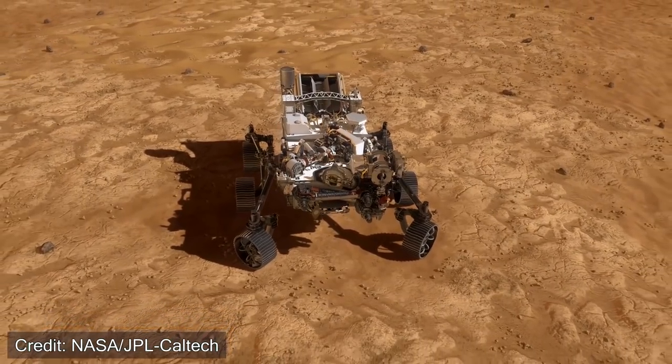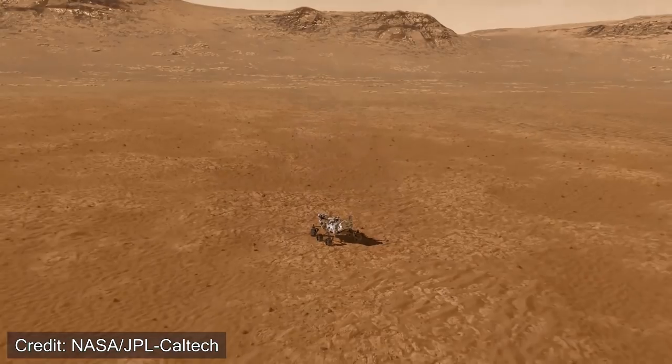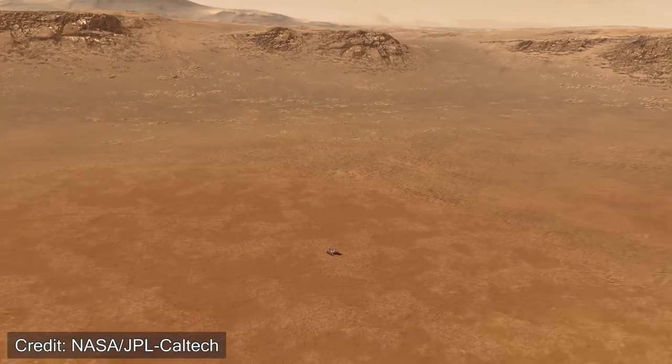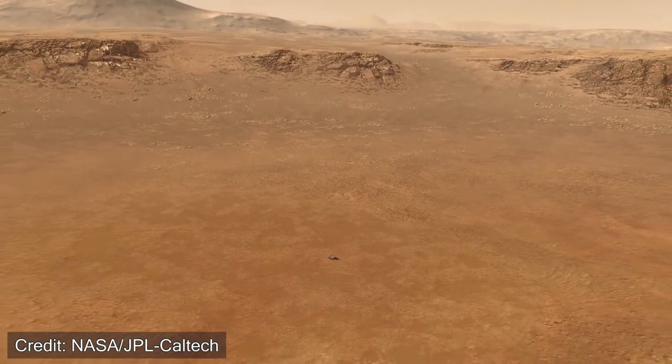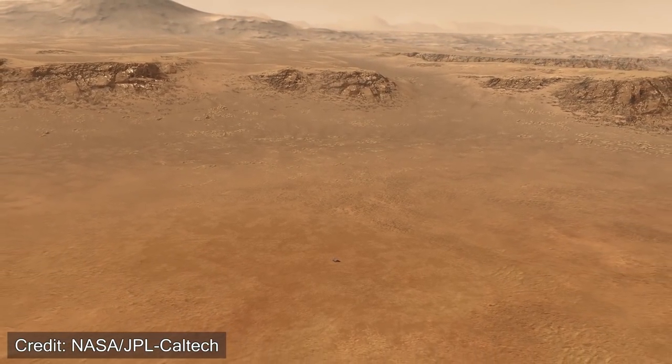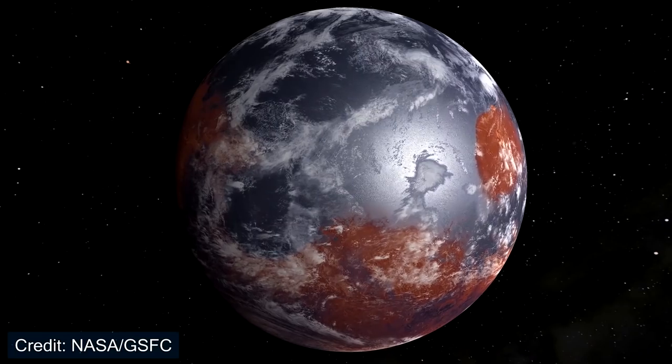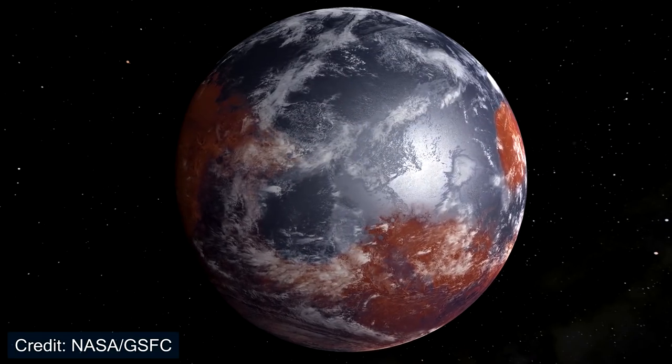We shouldn't get our hopes up too high — Percy isn't likely to just stumble upon a fossil on Mars. However, it will be interesting to see the formation of this river delta and how it has interacted with various regions on Mars, as this will be truly unique in understanding what the planet was like in its history. Carbonates also provide many other geological uses — they are essentially a historic record that could tell us about the history of Mars' atmosphere, as well as whether Jezero Crater was once filled with water.